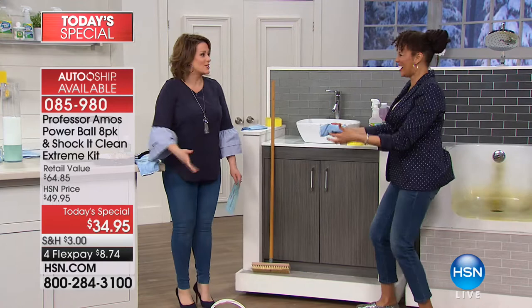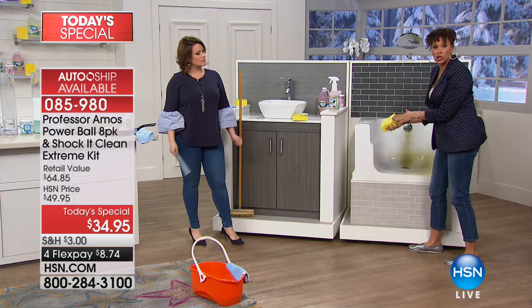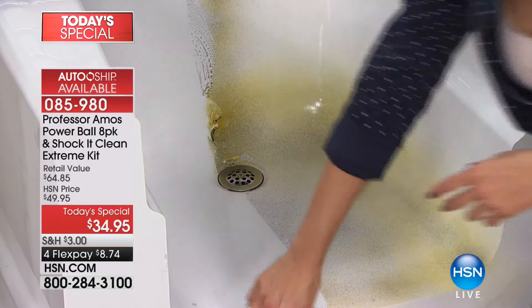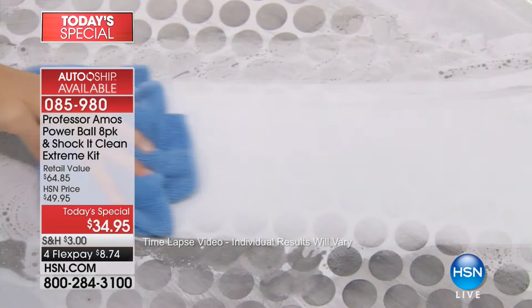If it's on the tub, if it's that ring — just spray your Shock It Clean, take your sponge or cloth, get in there, and let that dirt break down at a molecular level. This is where I met the professor 20 years ago at the University of Pittsburgh with this different level of clean — and I was like, who are you? Professor Amos has been here at HSN for over 14 years, and everything he's brought us works.